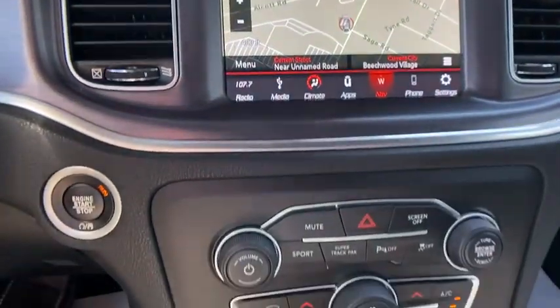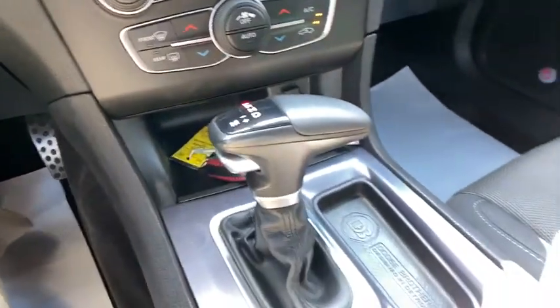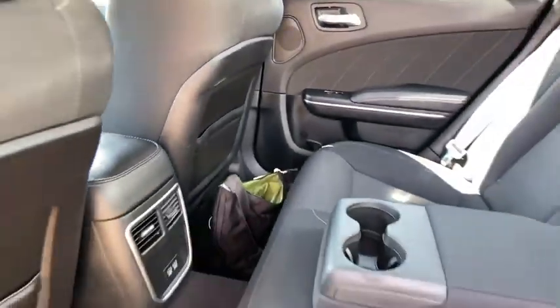Rear window defroster, power windows, remote keyless entry, brake assist, overhead console, panic alarm, tachometer, and Sirius satellite radio.